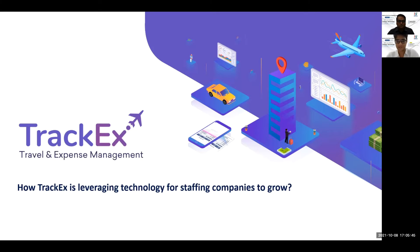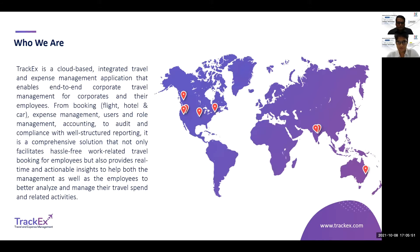The solutions we're going to present today will handle all these problems. TrackX is a solution we have built to help simplify your business operations — whether it's handling travel and expense, managing incidents, managing projects, raising invoices, or communication between different enterprise applications. TrackX is cloud-based, a SaaS model, and any number of users can be onboarded without performance issues.